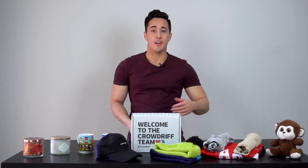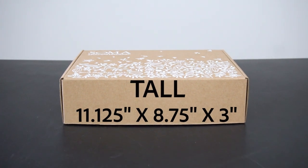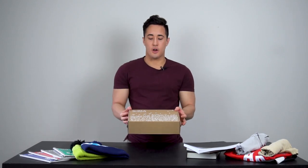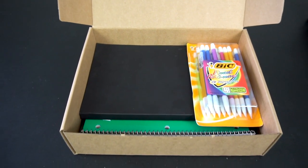You can also put a stuffed animal in it as well. The next size is our tall mailer, which is 11.125 by 8.75 by 3 inches. It's a bit longer than the trunk but not as tall. What it's great for is stationery items, things like notebooks. If you want to put pens, pencils, and paper in there, it's great for that.